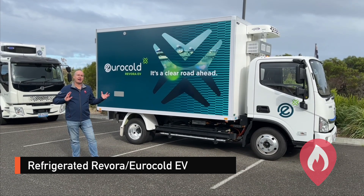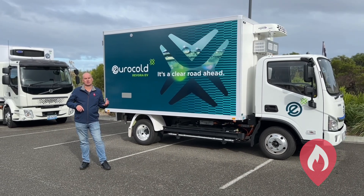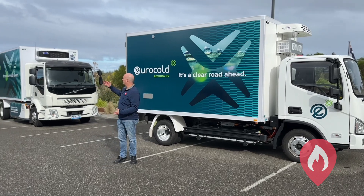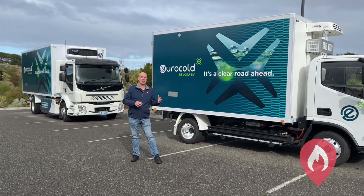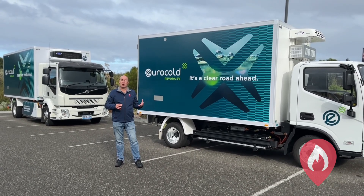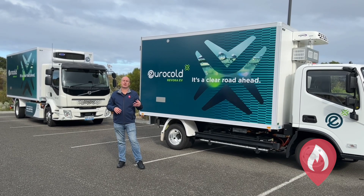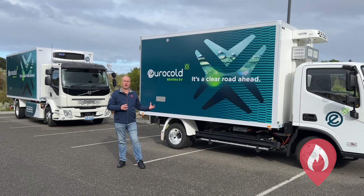These two trucks here are refrigerated trucks from Revora with EuroCold. This one is the Photon electric truck and we also have a Volvo electric truck, both purpose-made through the EuroCold-Revora relationship as refrigerated Pantec versions. What's important for emergency responders is that we may have additional features running off the electric systems outside of the normal battery pack.